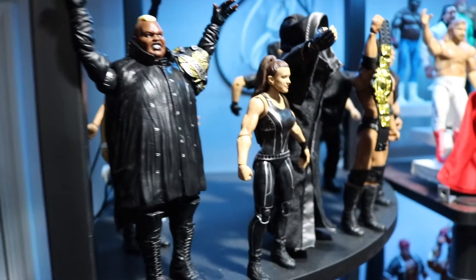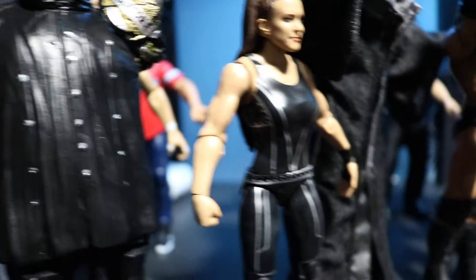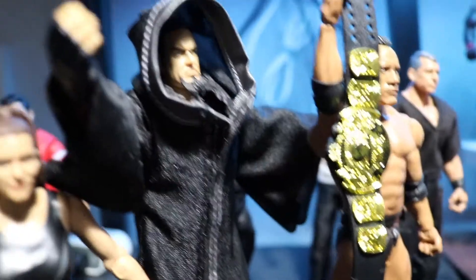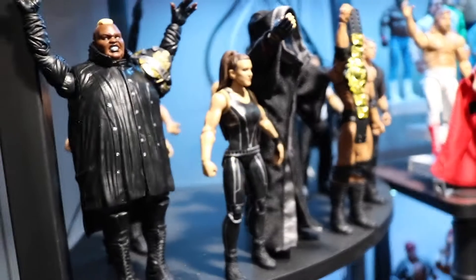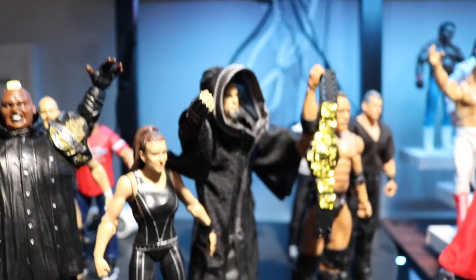At the very top here I have the Corporate Ministry - or Ministry of Darkness, whatever you want to call them. Stephanie McMahon, Viscera, Big Daddy Cool, the Undertaker, Corporate Ministry, the Rock the Corporate Champion, Mr. McMahon, Big Boss Man, Stone Cold. That's the Corporate Ministry section - I know I'm missing some figures but I'm happy with that section.